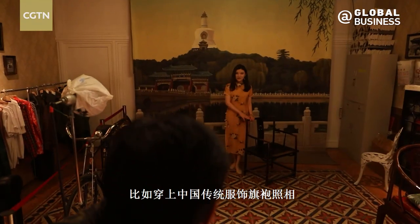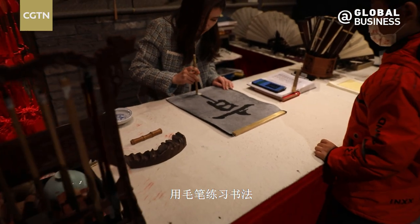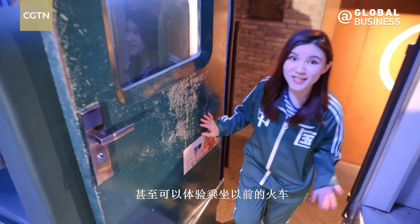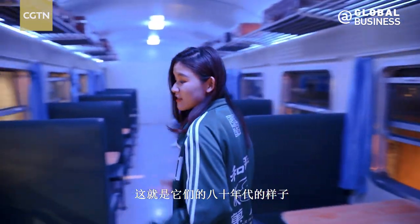Such as taking a photo wearing Chinese traditional dress qipao, ringing the bell that can bring you good blessings, writing calligraphy with a Chinese brush, playing old video games, and even riding on the old trains. The dim carriages, seating for 3, tiny tables — these are exactly what they looked like back in the 1980s.